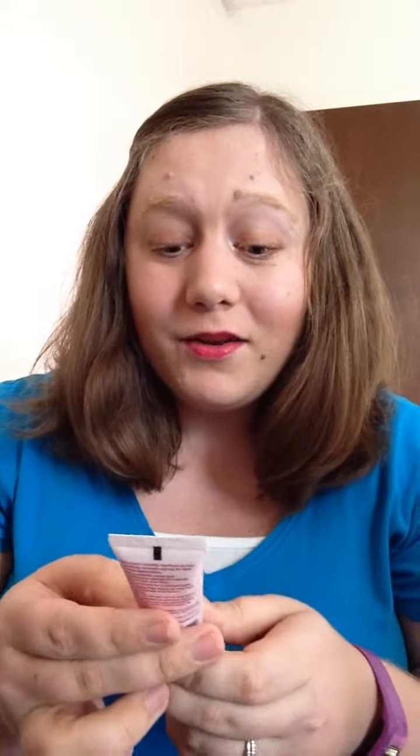This is the Maybelline New York Instant Age Rewind Primer. I use this every day before I put my makeup on and after I've done my moisturizer.